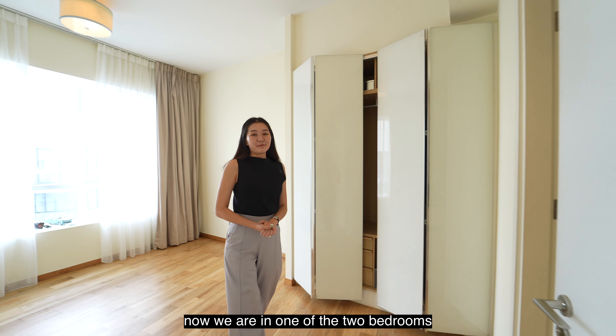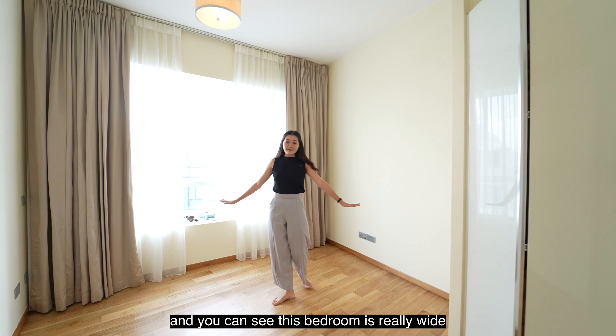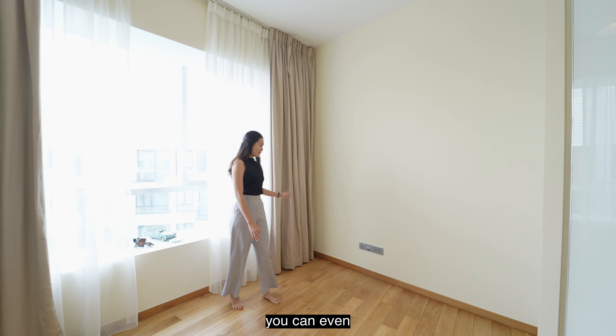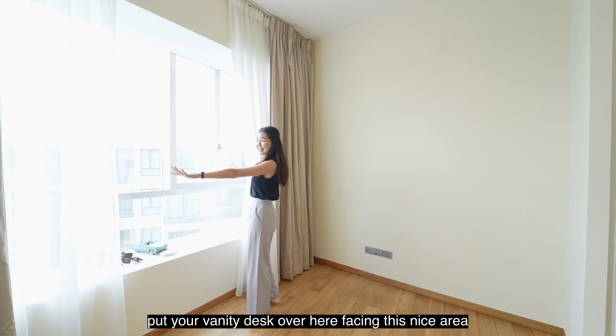Now we are in one of the two bedrooms, and as you can see, this bedroom is really wide. You are not only able to fit in a queen-size bed and a side table, you can even put your vanity desk over here facing this nice area.